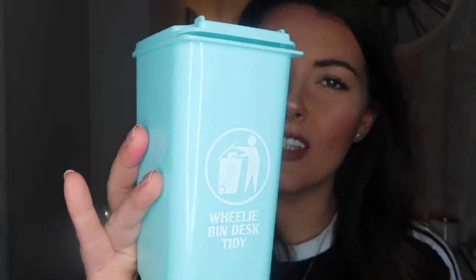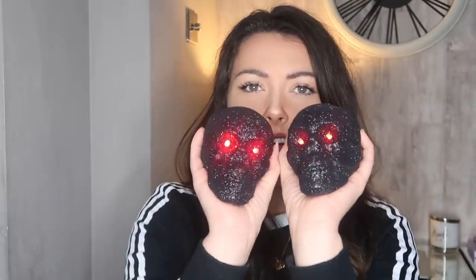Another non-Halloween piece is this little wheelie bin for your desk, but I got it for Ella because she really liked it when we went in and wanted it for her dollhouse. It's the same kind of colours as her dollhouse — blue and pink — so I thought why not, it's just a pound. I also got two little black skulls. I thought they'd be really nice sitting in a fireplace with some candles, and they actually light up with red eyes. They're sparkly and lightweight — a set of two always works best.